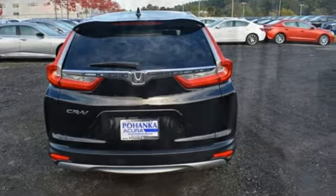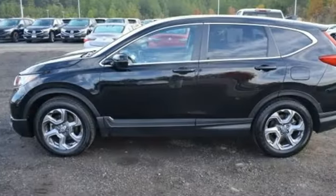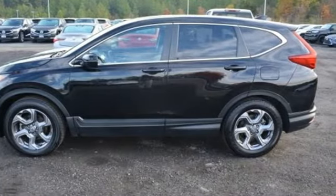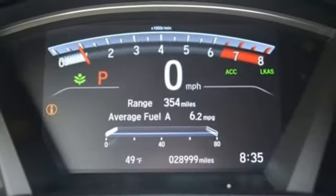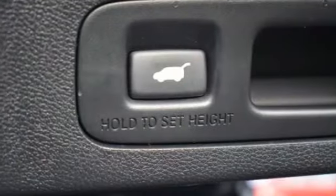Intercooled turbo inline 4-cylinder engine, front heated leather bucket seats, Bluetooth wireless audio streaming, auto dimming rear view mirror, dual zone climate control, adaptive cruise control with low speed follow.